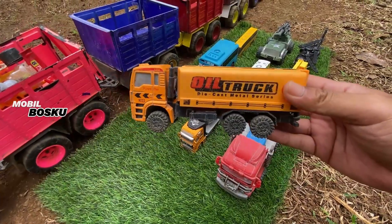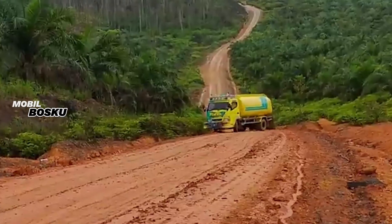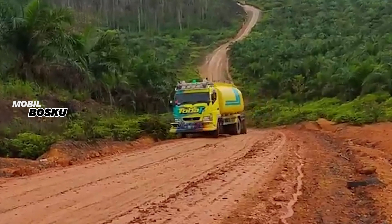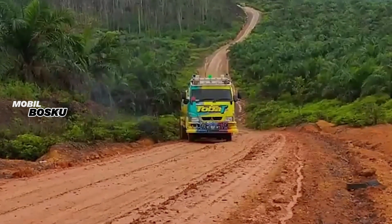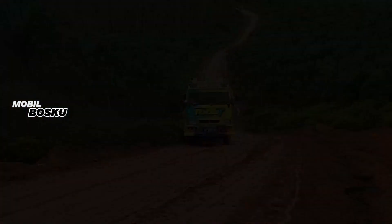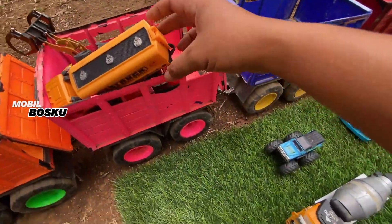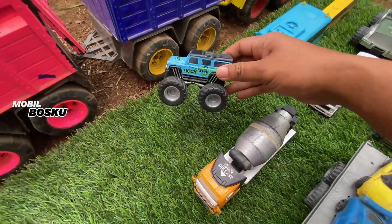Lihat teman-teman, di sini ada mobil truk tangki. Wow, mobil truk tangki kotak. Keren, taruh sini. Wih, di wadidaw!